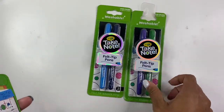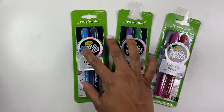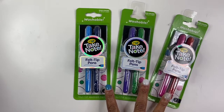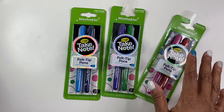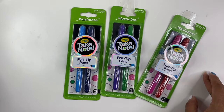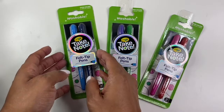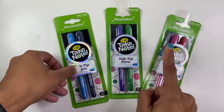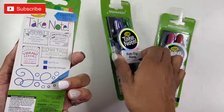I found these Crayola washable felt tip markers. I just started bullet journaling so I'm curious to see if these will work in my bullet journal — I'm always trying to find new materials and markers. They came in two packs: blue and darker blue, then purple and green, and this one has pink and red. We all know Crayola is a really good brand, so if I see more I'll definitely go pick them up.